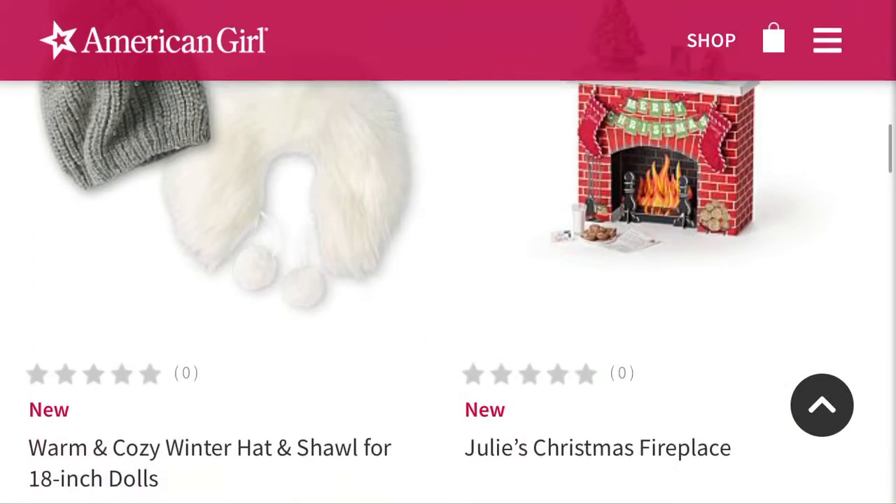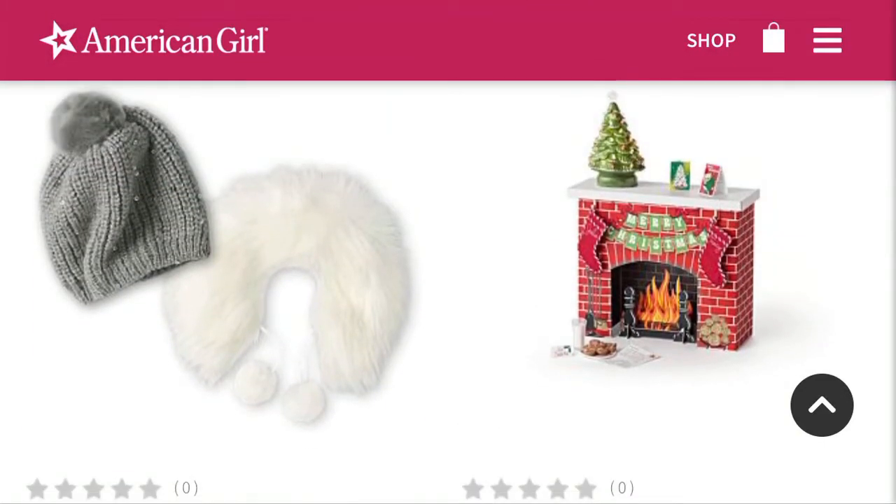This next set — the warm and cozy hat and shawl thing — I love that hat and I love the little shawl.